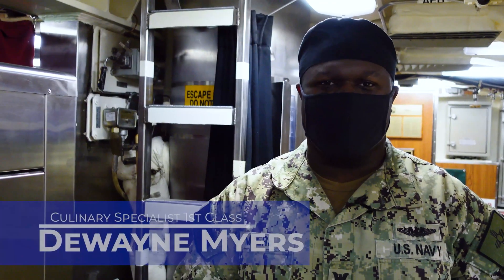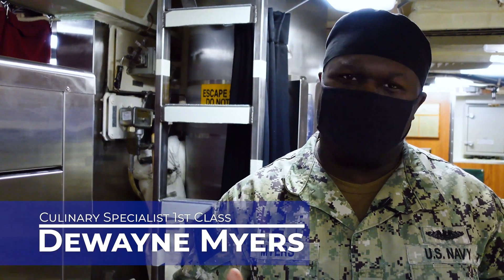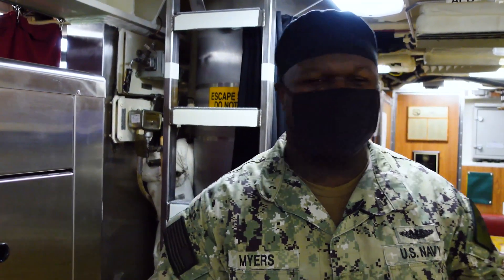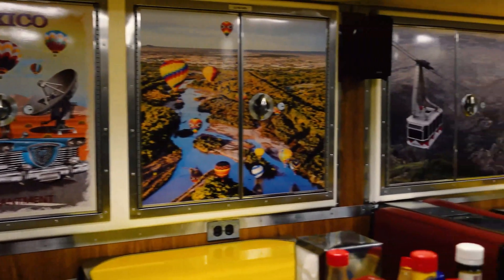Greetings. I am CS1 Myers with the USS New Mexico — I am the leading CS. Here in the crew's mess, we serve food and we also congregate and play games. If you look to my left, you'll see we have a number of pictures from our namesake, just to give us a reminder of why we come out here and do this.